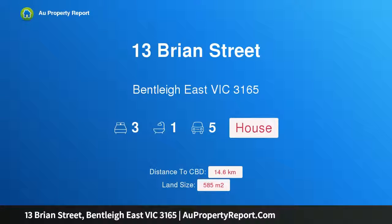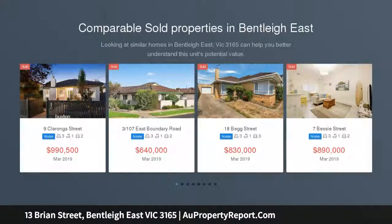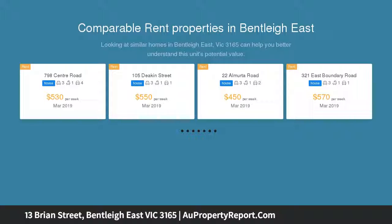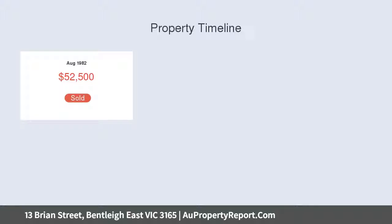Welcome to 13 Bryan Street, Bentleigh East, Victoria 3165 — big on potential on 585 sqm approx. First time offered in over 35 years, this rambling three-bedroom weatherboard classic has some unfinished intentions, making it a fantastic renovation, new home, or development opportunity STCA on 585 sqm approx, with a glorious north-facing rear garden.